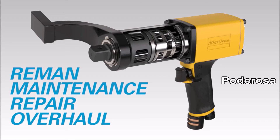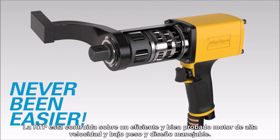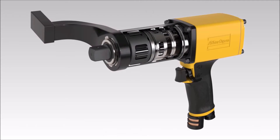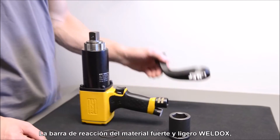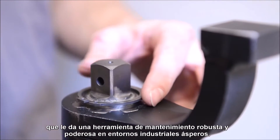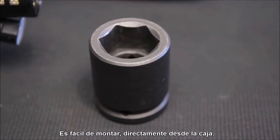Slim, light, powerful — heavy-duty bolting has never been easier. The RTP is built on an efficient and well-proven high-speed and low-weight motor and handle design, and a reaction bar of the strong and lightweight material Weldox, giving you a robust and powerful maintenance tool in rough industrial environments. It is easily assembled straight from the box.